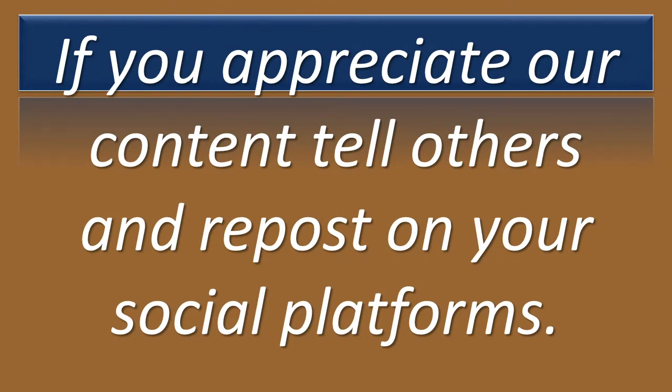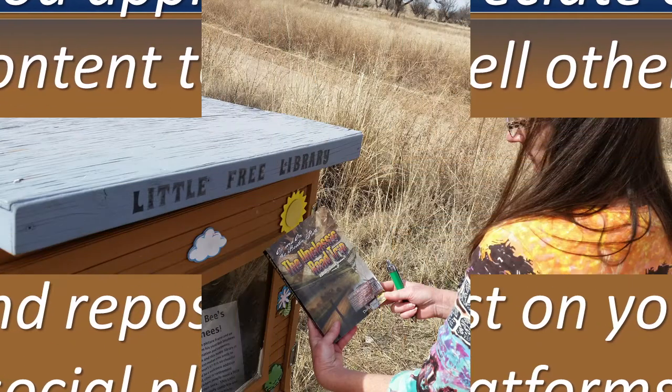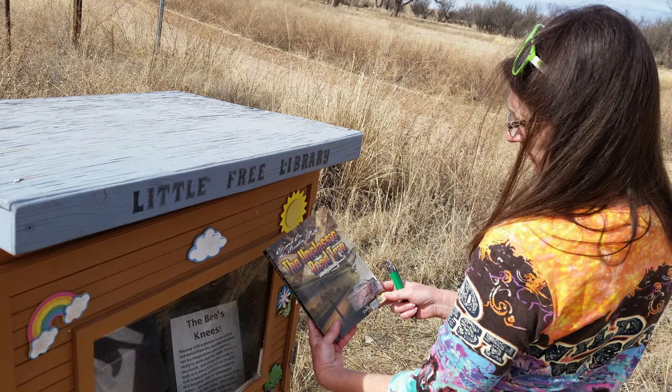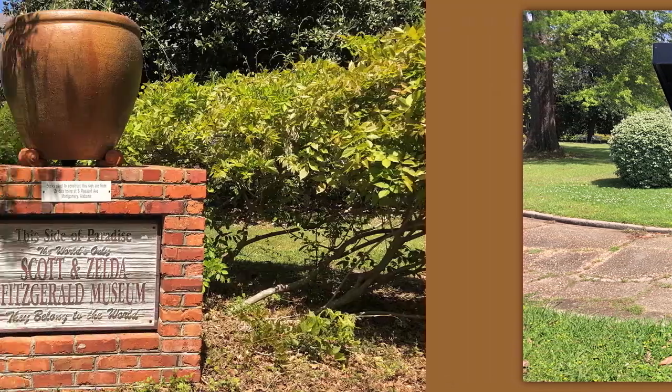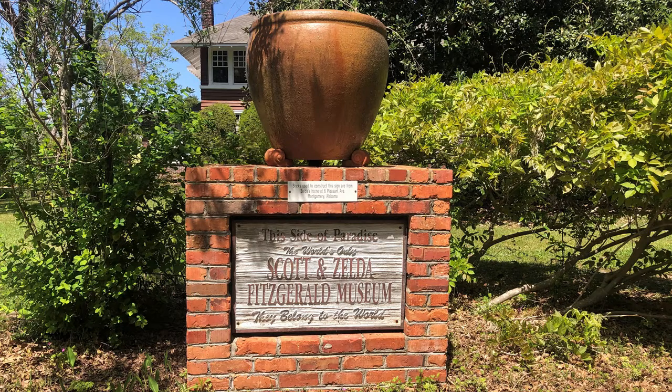We were just touring around in this region, and that's when we came across our very first Little Free Library. We find them in other places, and it's always kind of fun. One of the most recent ones we found was actually in Alabama. It says, "This Side of Paradise — the world's only Scott and Zelda Fitzgerald Museum."